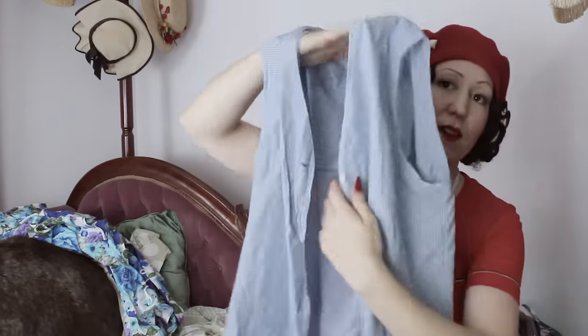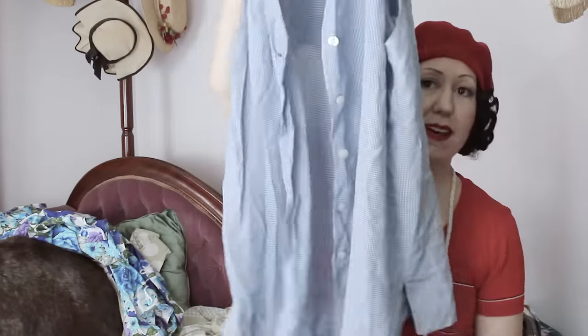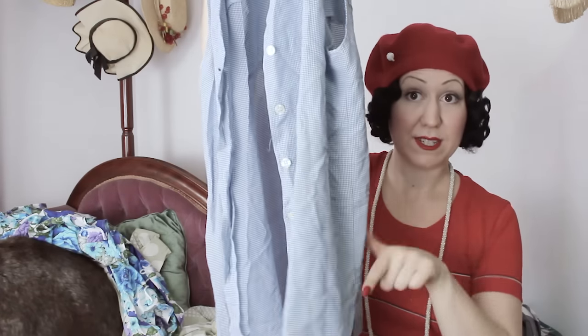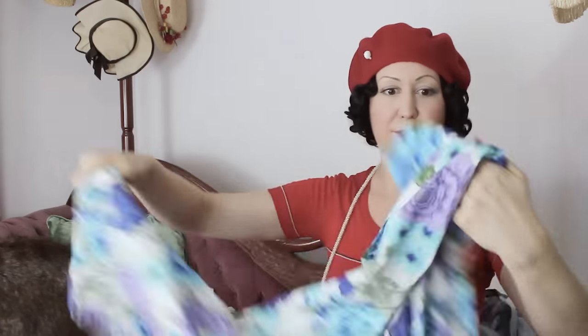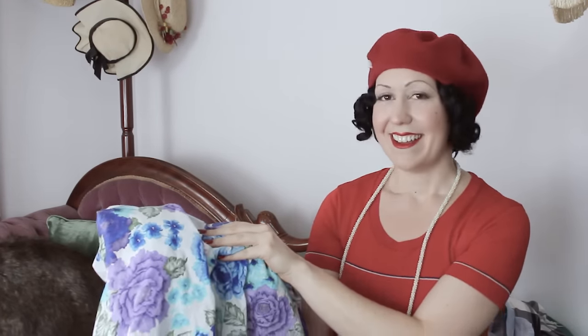This one is just a little sleeveless rayon top. I plan on probably shortening it and turning it into a tie-up front number for summer when it's really hot. Now this one here — I actually had to haggle someone for it. It was literally one of those moments where you both touch it at the same time, you realize you're both grabbing it, you look at each other — except I grabbed it more. So I won.